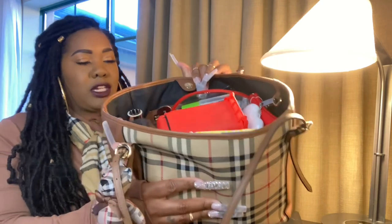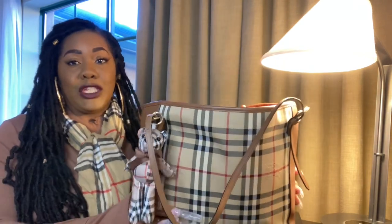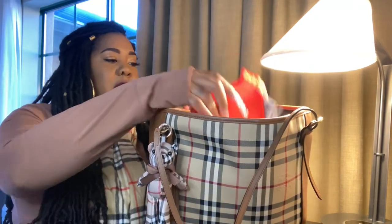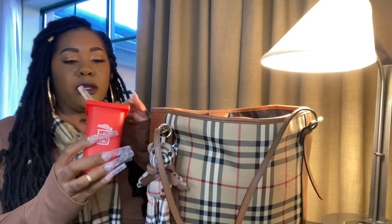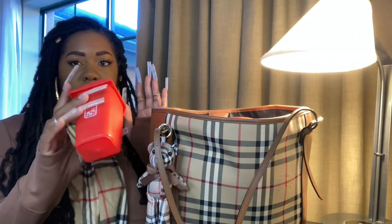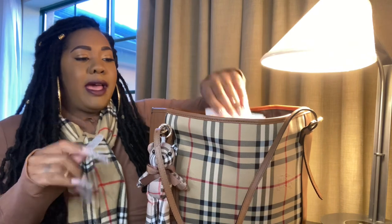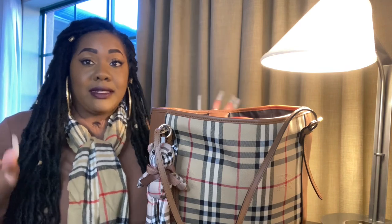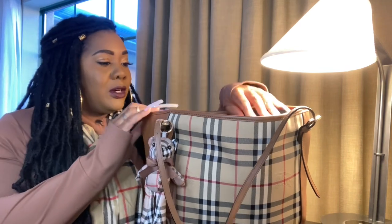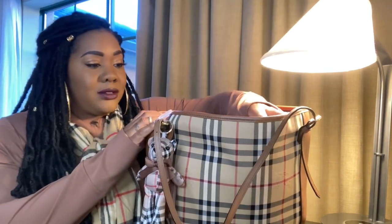These are all the items that I traveled up here with. So I have my mini trash can — my purse trash can. You guys know I carry a trash can when I have totes, and it just has my fruit snacks, receipts, and stuff like that. I have some tissues. I've never done a what's in my bag in a hotel before.